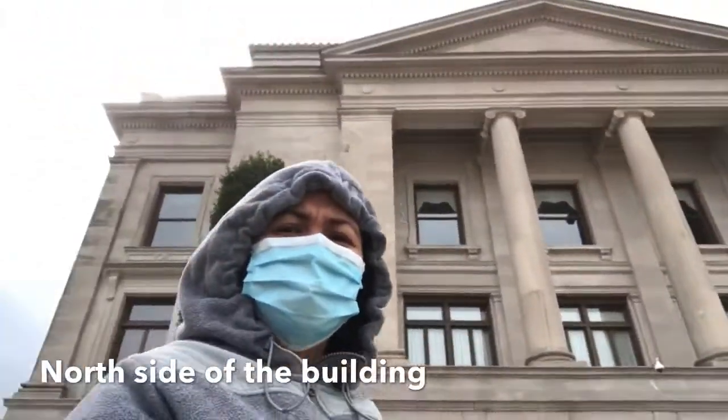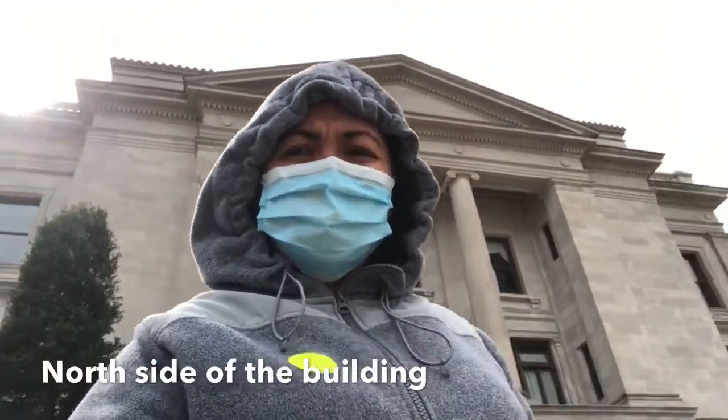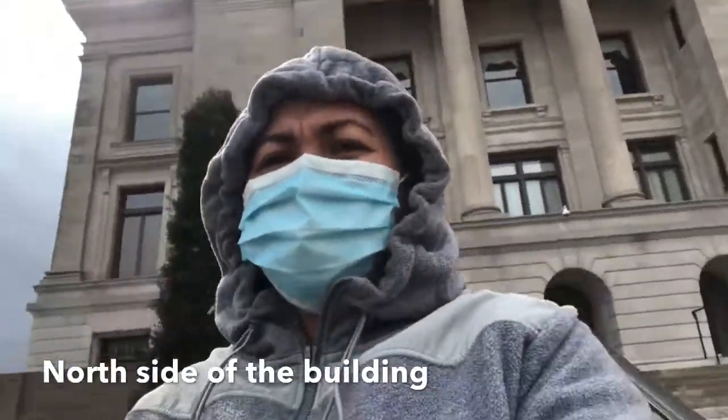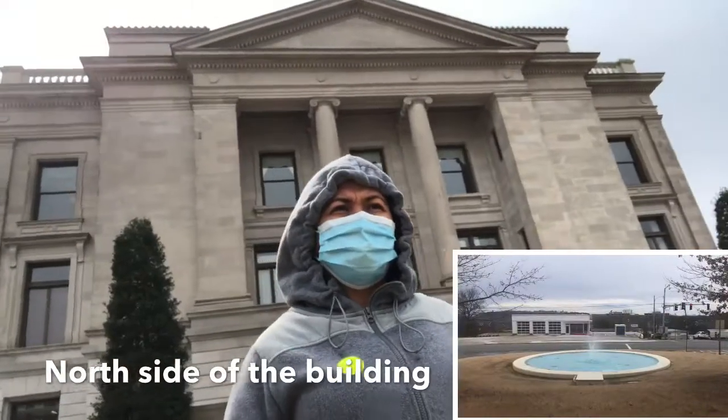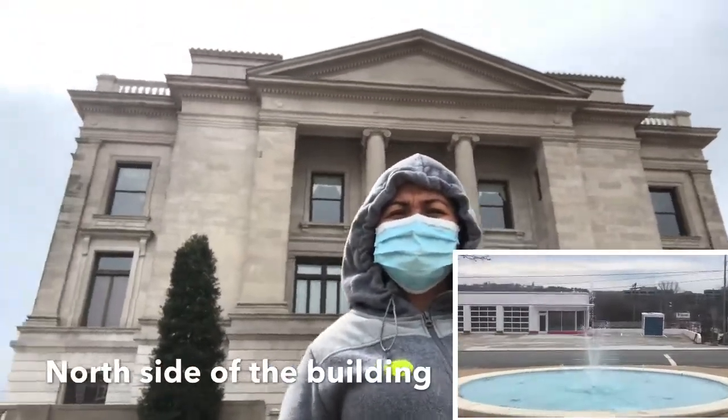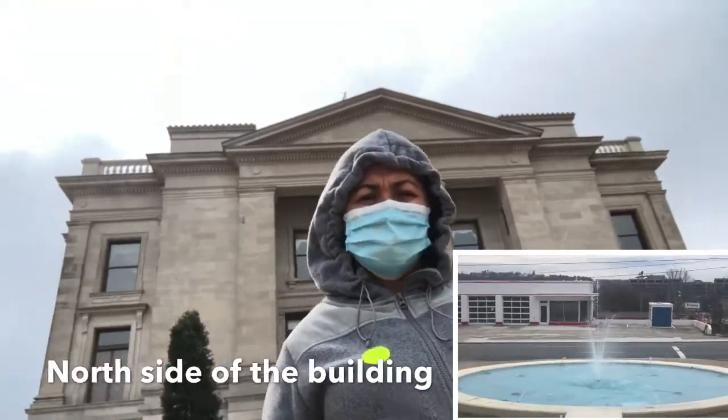This is the other side — the north side of the capital. Look, they have a nice little fountain out there in the front too. This is the north side of the capital building.